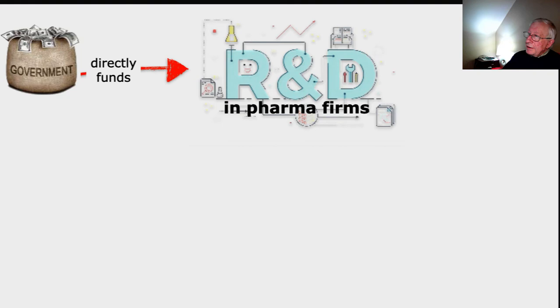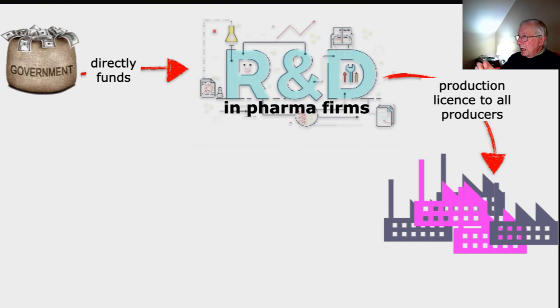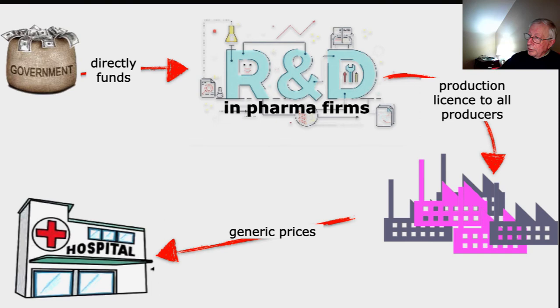If the government directly funds research and development in existing pharmaceutical firms, then no patents are issued — or generic licenses are issued to all pharmaceutical companies that meet the requirements for producing medicines. This avoids the monopoly stage and moves straight to normal generic competition. We're still far from perfect competition, but we would have generic prices — and remember the base argument is that generic prices are roughly 70 percent less than the price charged by patent holders.